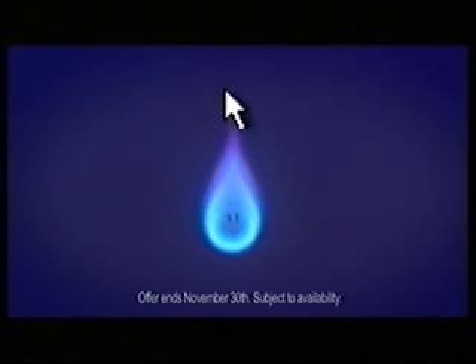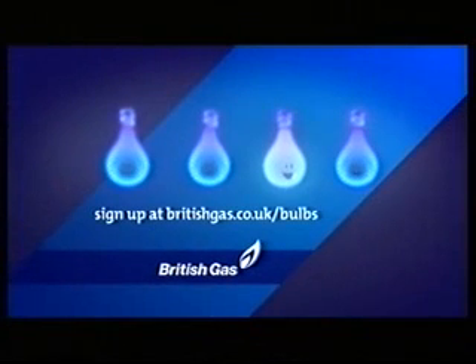Sign up to Paperless Billing with British Gas, and we'll send you four energy-saving light bulbs, absolutely free.